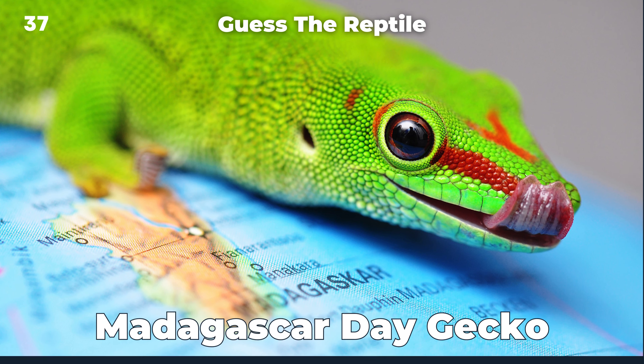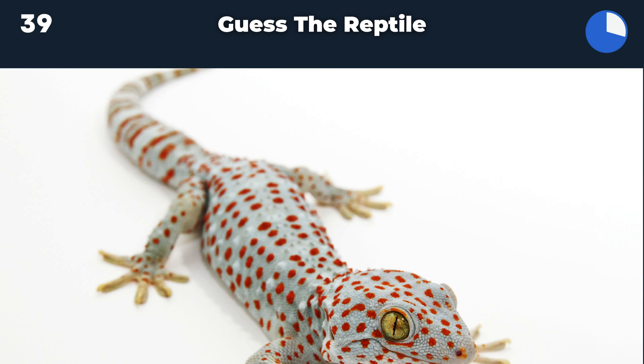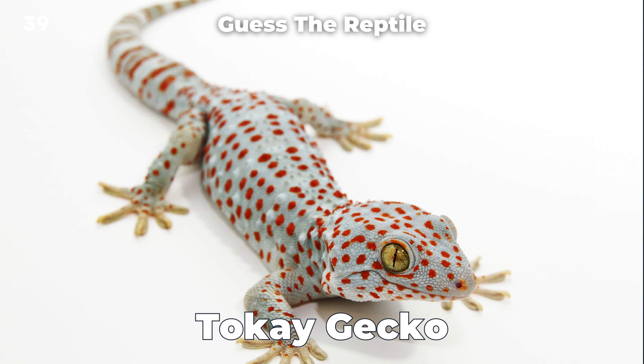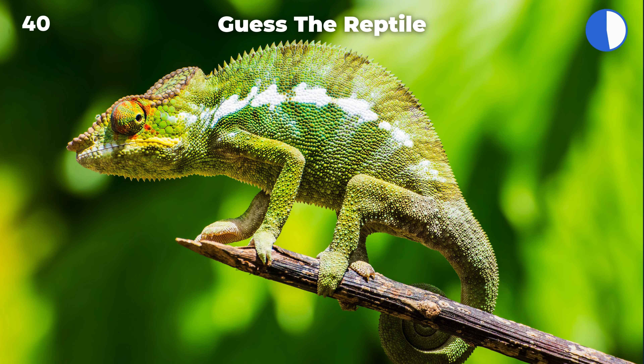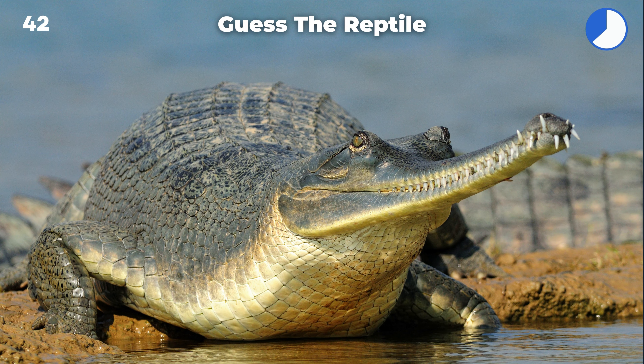Madagascar day gecko. Western fence lizard. Tokay gecko. Madagascar chameleon. Galapagos tortoise. Gharial.